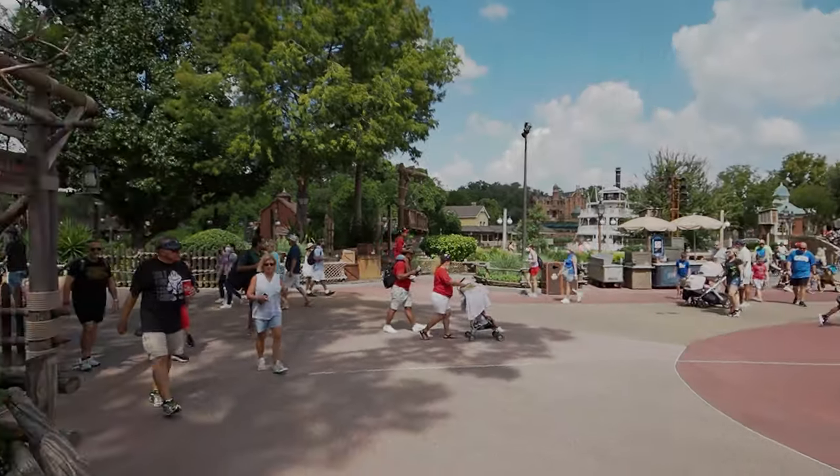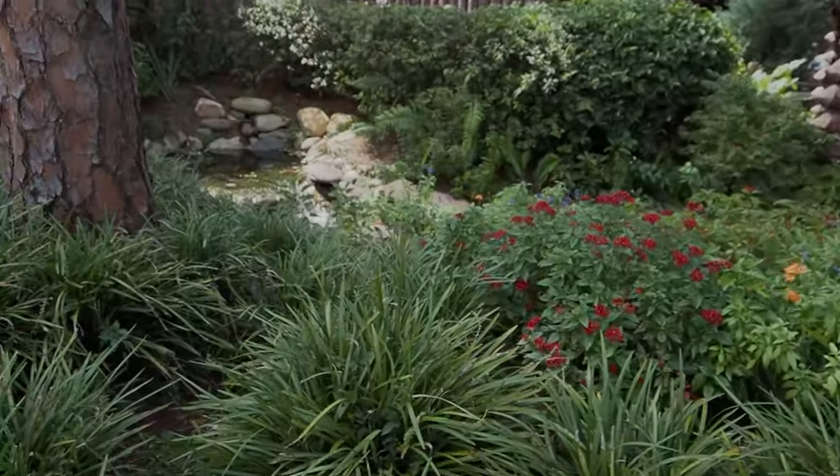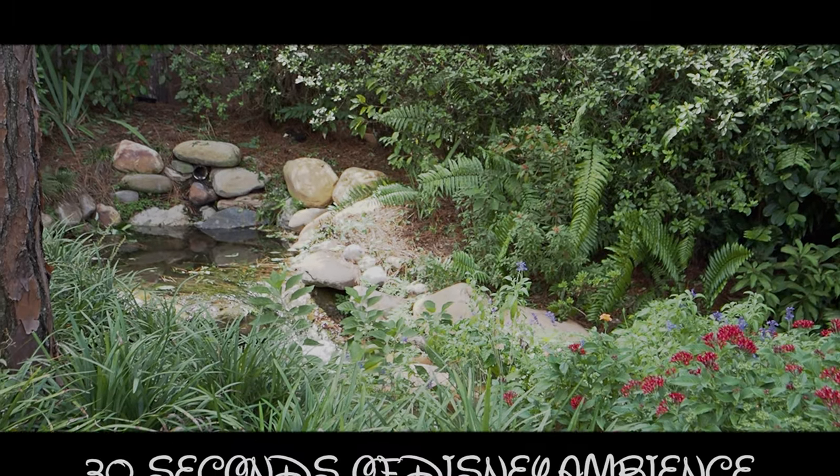Even in all the hustle and bustle, you just look around a little bit and you can still find a little bit of peace and serenity. Look what I found back here — a nice little babbling brook.